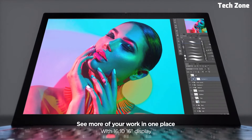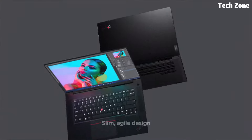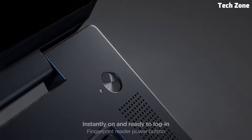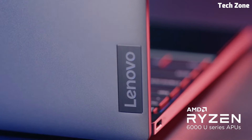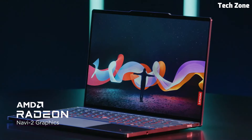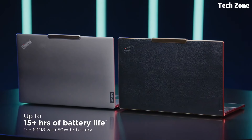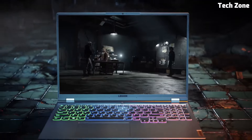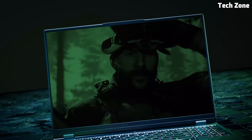Hey everyone, welcome back to our channel. Today we're diving into the world of Lenovo laptops, known for their reliability, innovation, and cutting-edge technology. Lenovo offers a wide range of laptops to suit every need, from sleek ultrabooks to powerful gaming rigs and versatile two-in-ones. If you're in the market for a new laptop, stay tuned as we uncover the best Lenovo laptops that combine performance, design, and innovation.